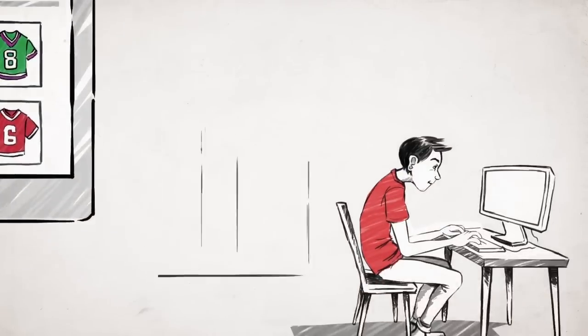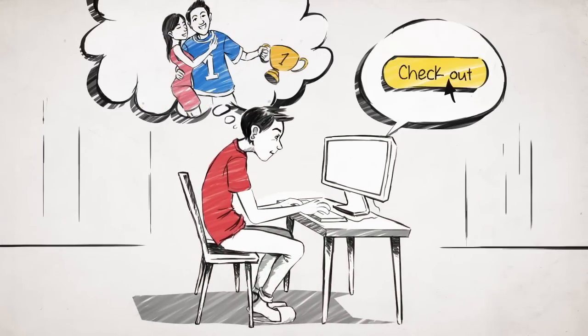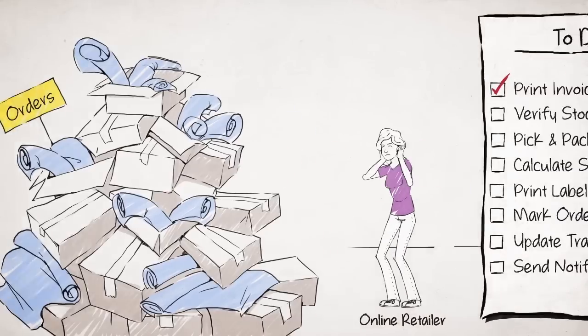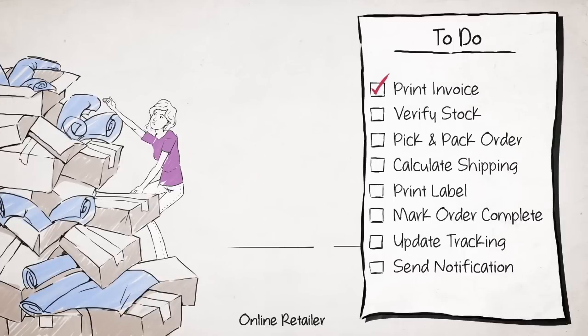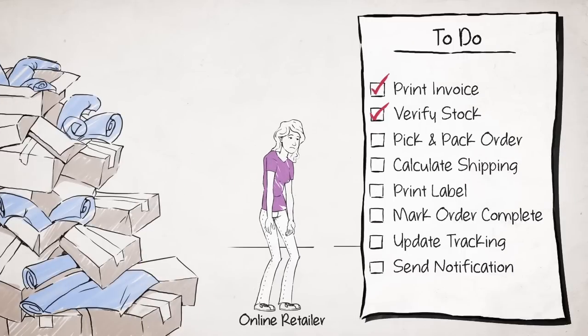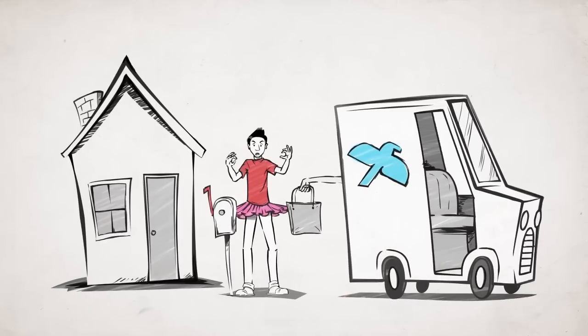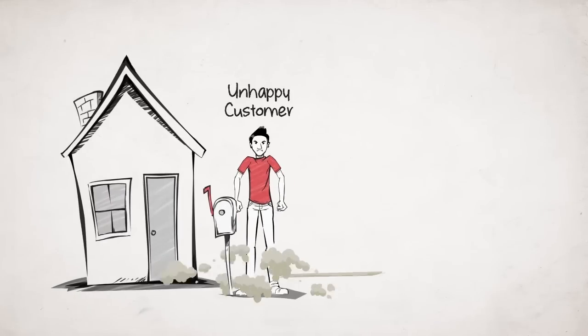As an online retailer, you know the customer experience doesn't end at checkout. In fact, this is where your real work begins. Managing and processing orders manually is time-consuming, error-prone and, let's face it, costly. And when mistakes are made, customers can receive the wrong orders at the wrong time and sales are lost.